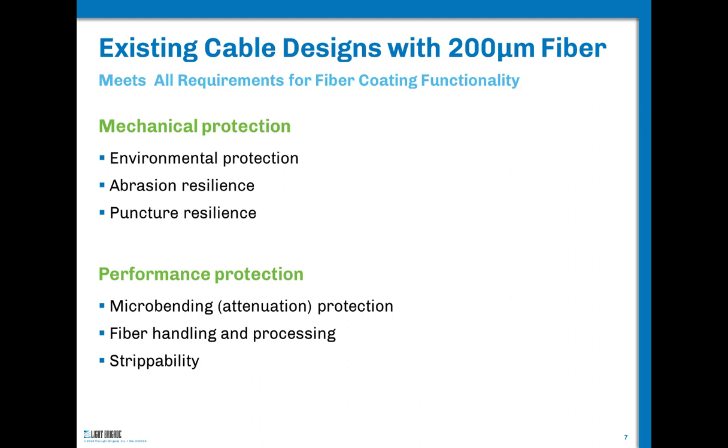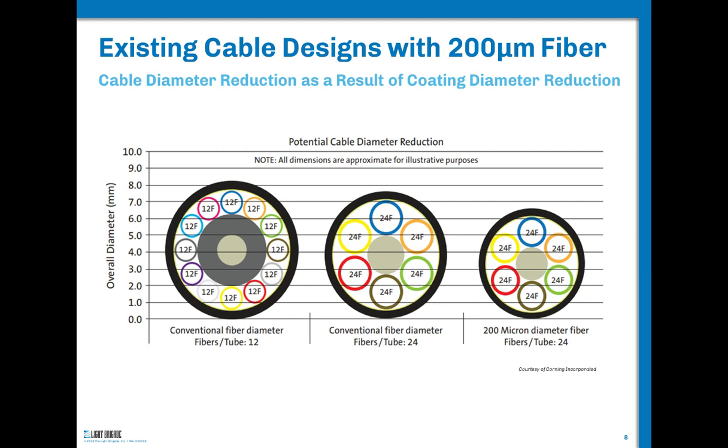Fiber handling and performance is important here. These 200-micron fibers will feel a little different in your hand — one manufacturer might be a little slippier, a little softer, a little tackier. You're going to have to get a feel for them by actually using them. So if all I do is reduce the size of the fiber coating, what's the benefit? Here's a slide courtesy of Corning showing a conventional 144-fiber cable with 12 fibers per tube and 12 buffer tubes, with an outer diameter of about 9.5 millimeters — a little less than a half inch.